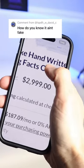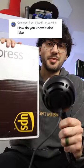I bought a sheet of Drake's notebook paper for over $2k and it just came in the mail. Let's open it up and see if we got scammed.